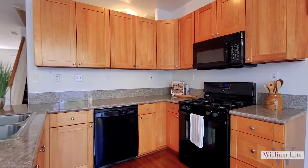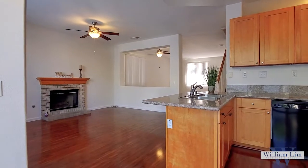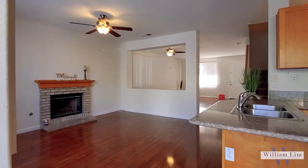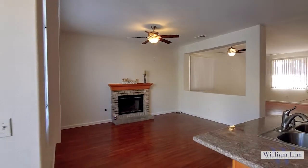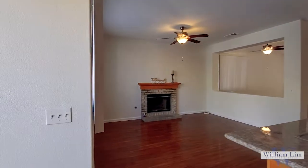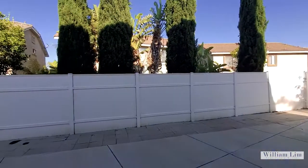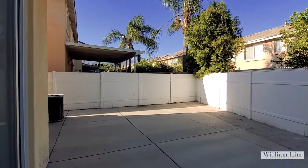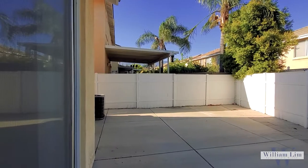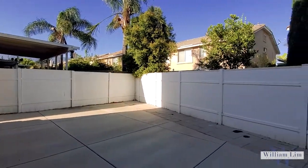The kitchen also has a microwave, a dishwasher, and an oven. The floor all throughout the downstairs is laminate. And there is a fireplace, which I'm sure you've seen but I forgot to mention. Let's go check out the backyard.